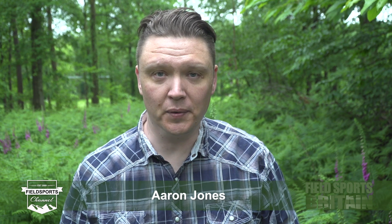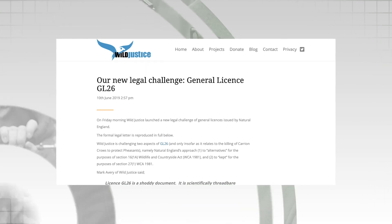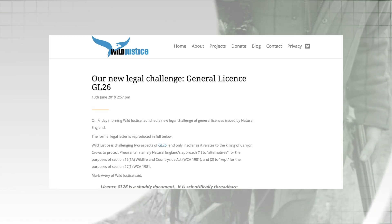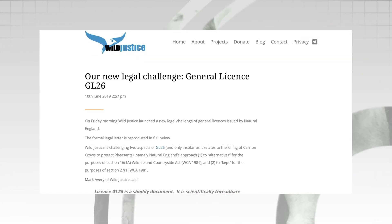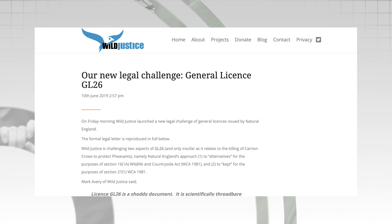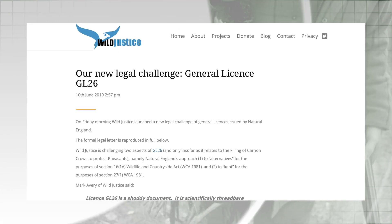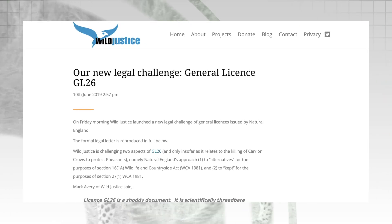This is the Fieldsports Channel News. There's a twist to the new general licences story. Wild Justice, which successfully scared the government into banning all pest bird shooting and then allowed it again, has issued another attack from its lawyers. This time it is aimed at the game bird shooting industry in England, with a challenge to stop shooting corvids in order to protect pheasants and partridges. There's a full update on the general licences from Charlie after this bulletin.